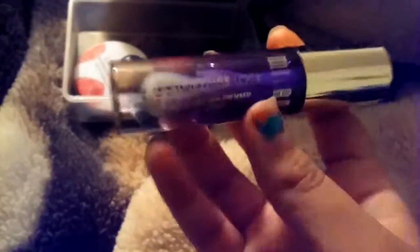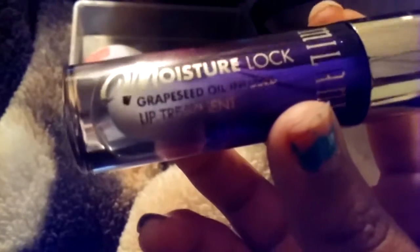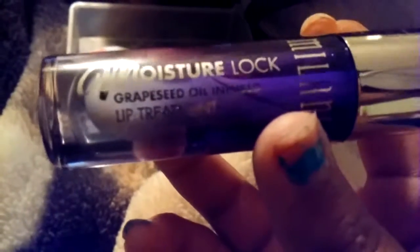These are the ones that I use on a daily basis for nighttime. The main one I use daily at night is my Milani one — this is the Milani Moisture Lock with grapeseed oil infused lip treatment. Let me open it — the brush is right here, it's very gigantic, and the extra product is right here.